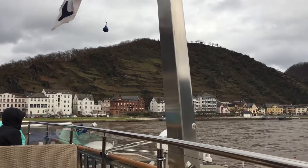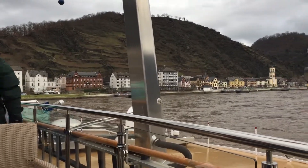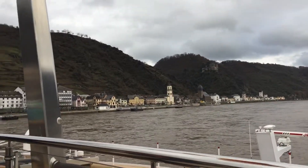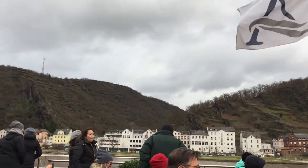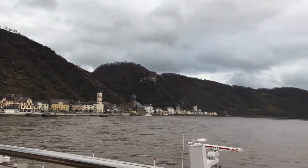The Maus castle is behind us, and on the left hand side is the Cat castle, or the Neukatz and Elbogen castle, and on the right hand side is the Rheinfels castle. So we've got three castles now in one go — can you see the three castles? And behind the ship is one as well.